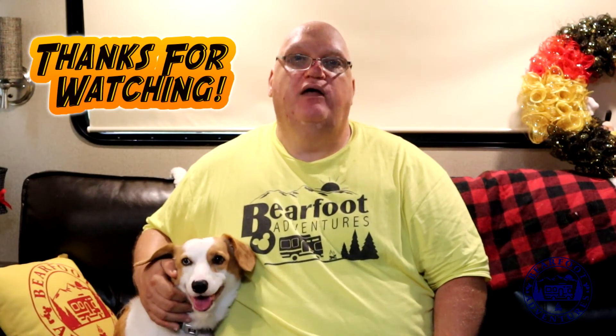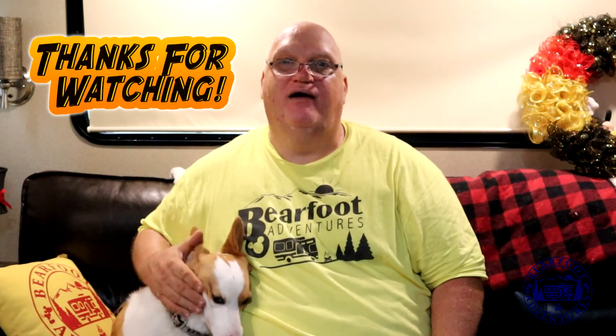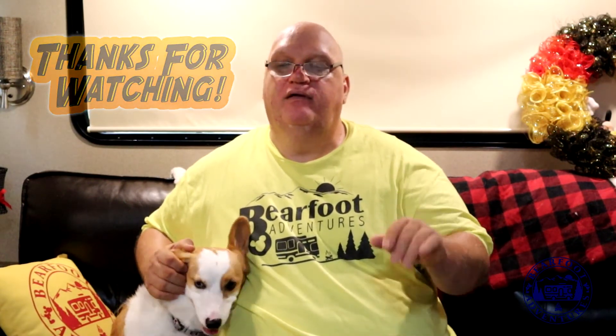Thanks guys, have a great day. Me and Luna will see you around the campfire. Say bye, Luna! Bye guys, thank you for stopping by.